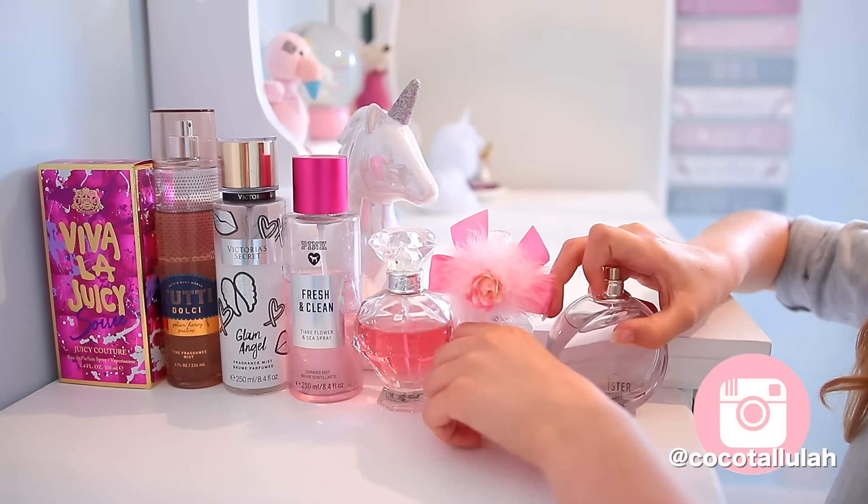Hello everyone and welcome back to Coco's World. Today I'm going to be showing you 10 things that you can do when you're bored at home in the summer holidays or anytime. Don't forget to like the video and hit subscribe. Let's go!